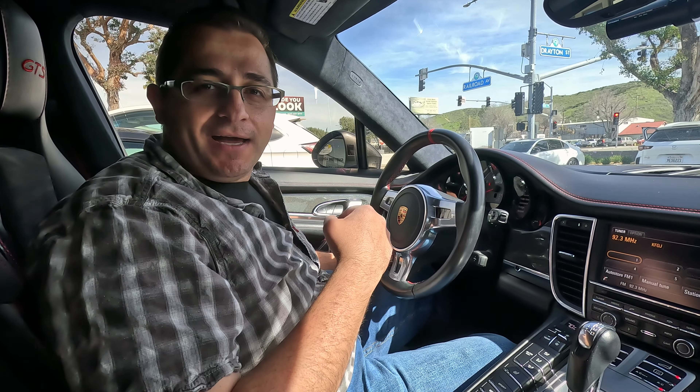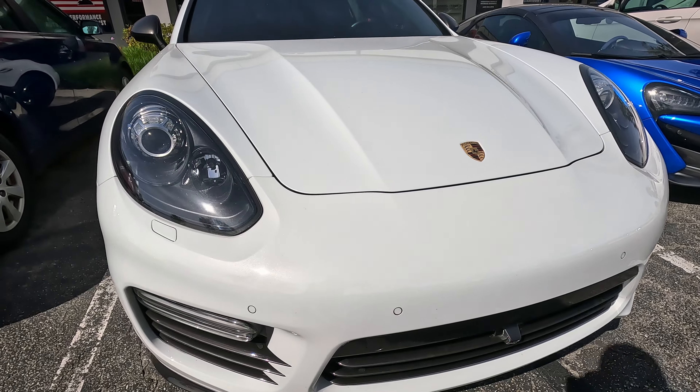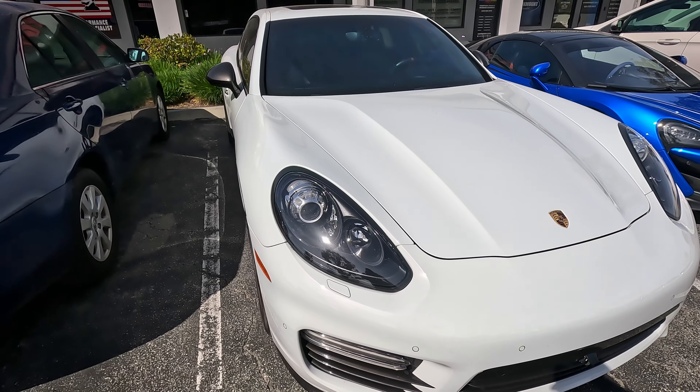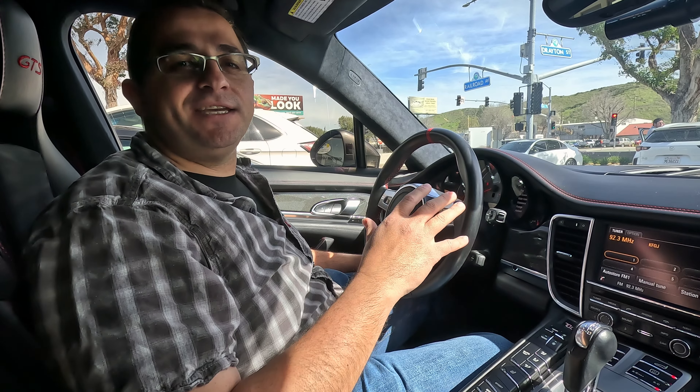Hi guys, I'm Henry from Santa Clarita Auto Sound, and this here is a Porsche Panamera GTS with a custom subwoofer enclosure and a base system totaling 1600 watts.